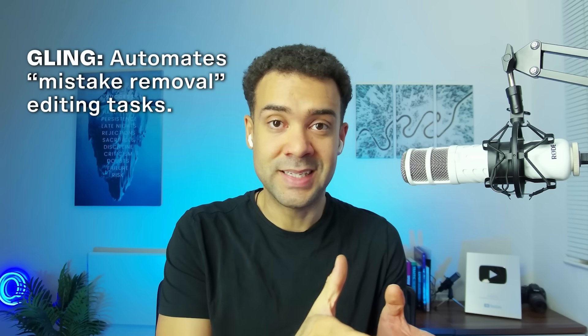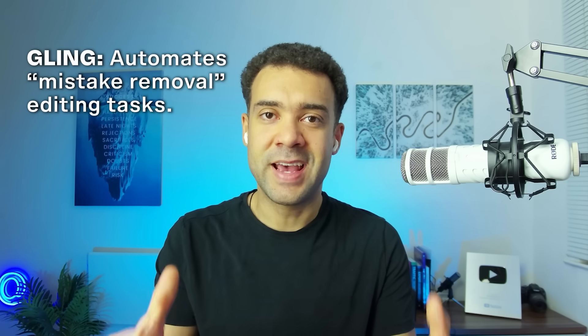Next, if you hate having to go through your edit removing every little mistake from the original recording, this app is for you. It's called Gling, and it basically automates the entire mistake-removal part of editing — anytime there were silences or the speaker had to re-record what they were saying over and over, Gling removes those moments automatically in one click.